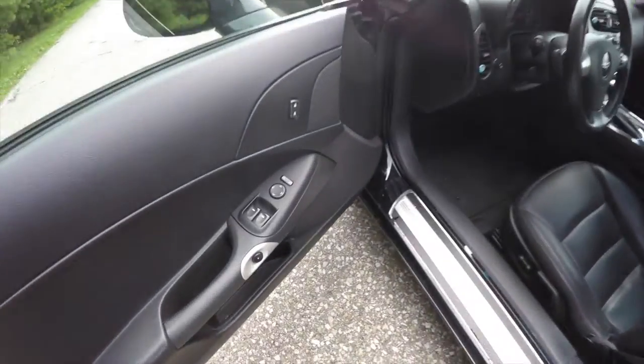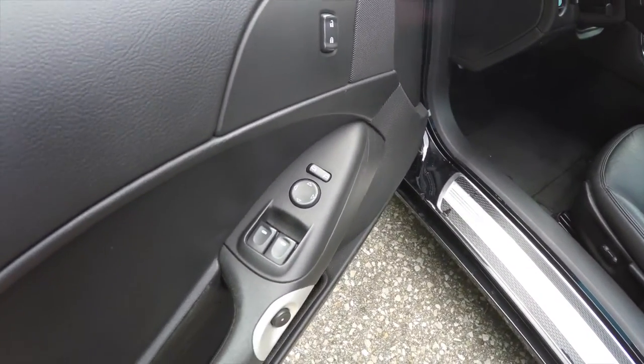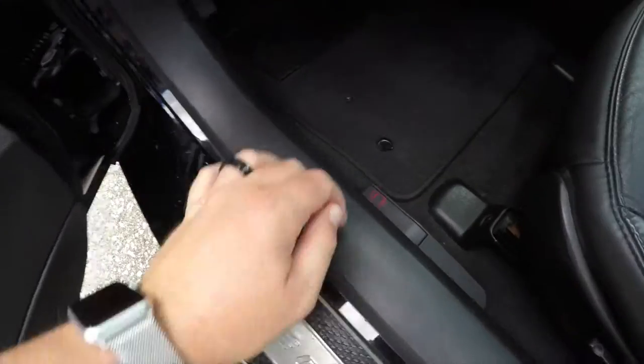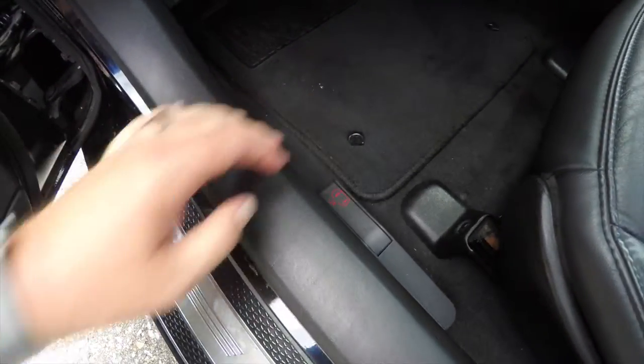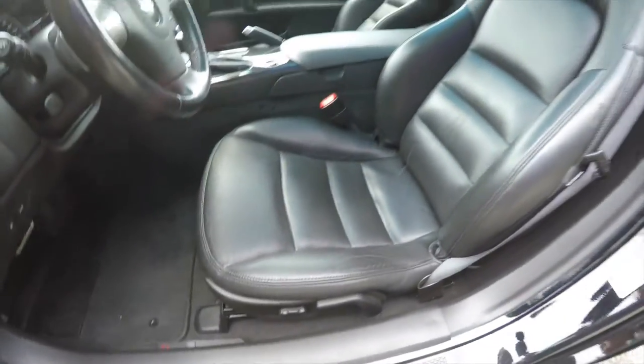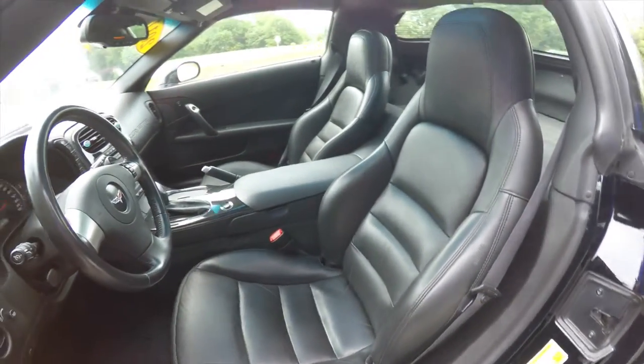Let's take a look at the interior. Inside we have power mirrors, power windows, and power door locks. There's also a release button for the door, and in case of a power failure, you do have manual door releases on the floor. There's a six-way powered driver's seat with manual seat back adjust, and side impact airbags.